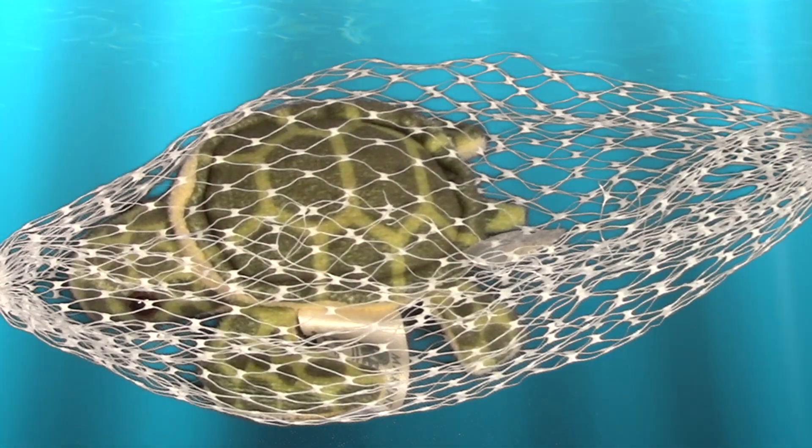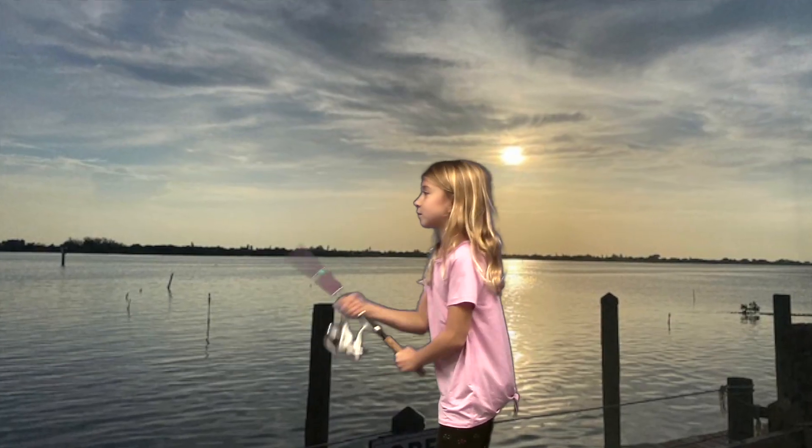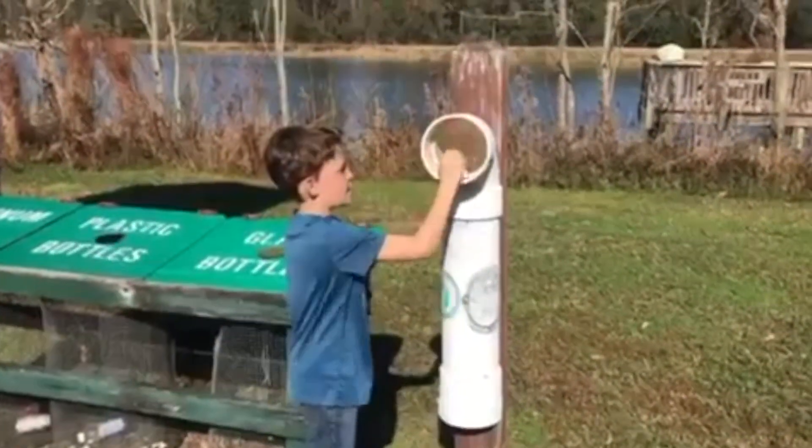Turtles get caught in nets intended to catch other animals. Use a fishing pole, not a net. Cut fishing lines and throw them in the garbage.